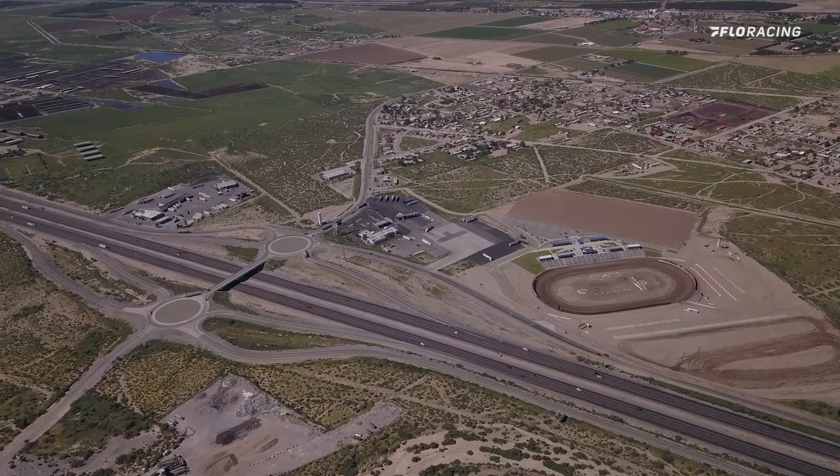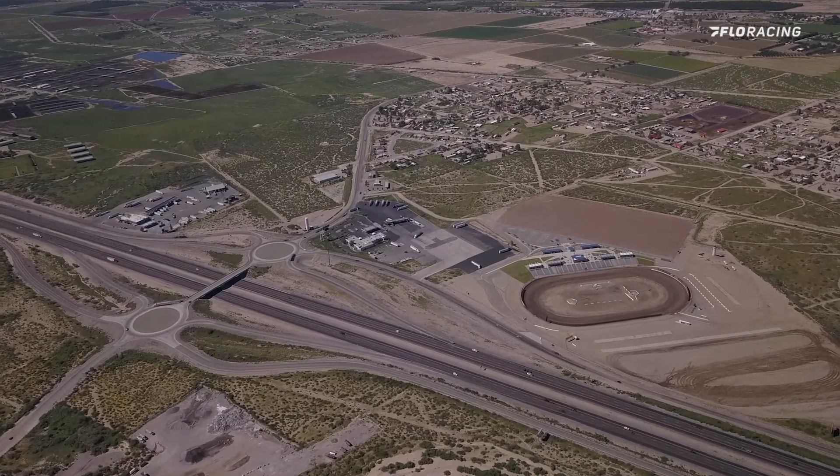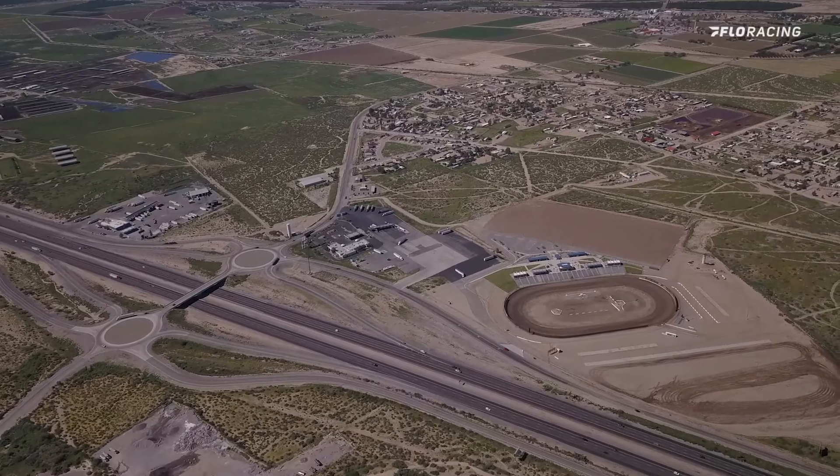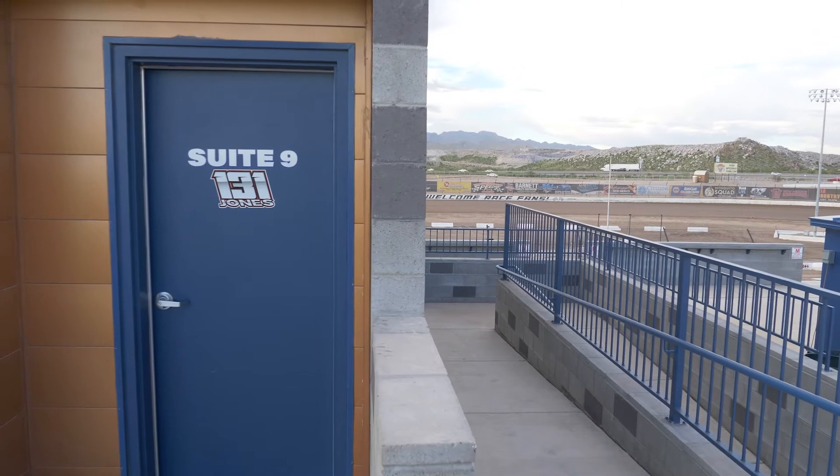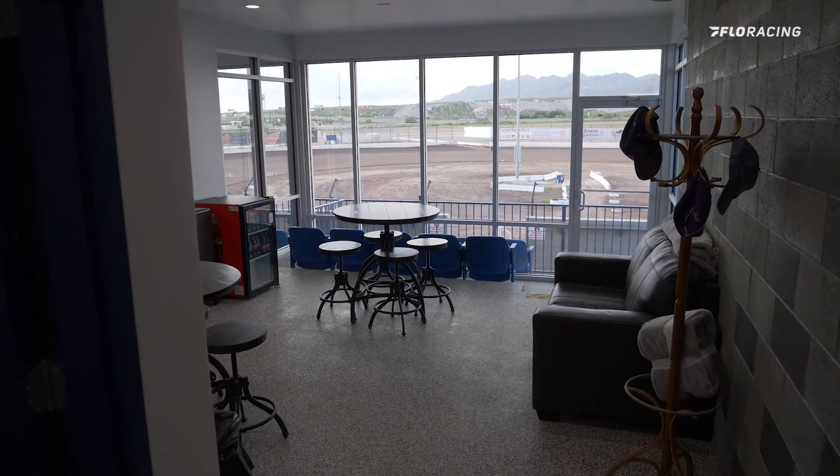We're at Vato Speedway Park in Vato, New Mexico, and I'm here with Racetrack General Manager Chris Steppen. Chris, another thing you guys are really proud of is your suites here. You don't just have one, you don't have two, you have several of them. How many suites do you have at the racetrack now?